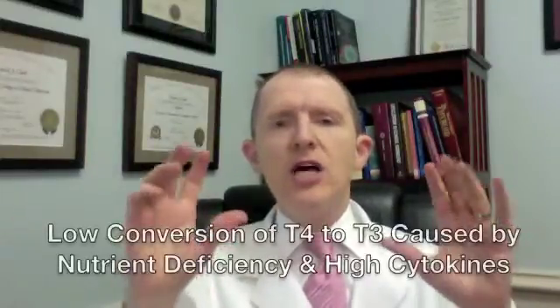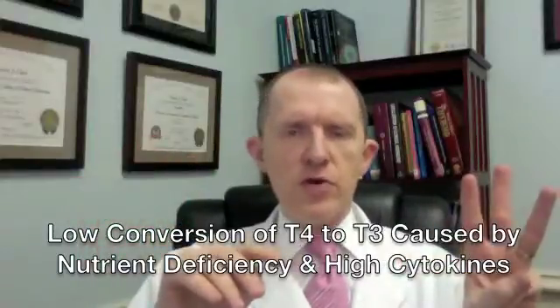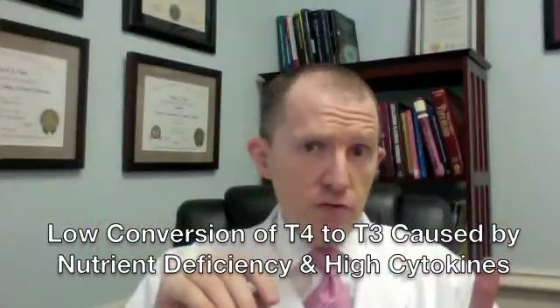Hidden cause number 13 of why you still have low thyroid symptoms — even though you may be taking thyroid medication and even though your lab tests look normal — is low conversion of T4 into T3, caused by a deficiency in cofactors for an enzyme to do that, as well as increased levels of cytokines.